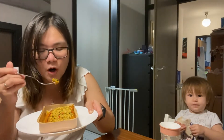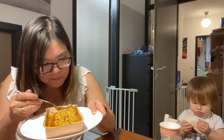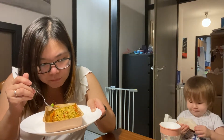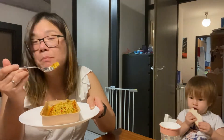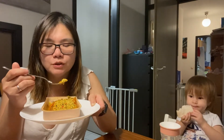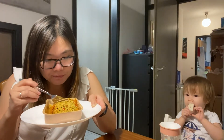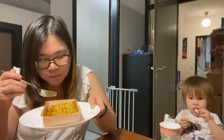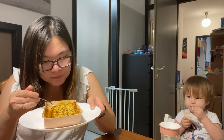There's broccoli here, which is good. I'm not sure what's on the top portion, but it's crunchy. I can also taste bell pepper and tomato.